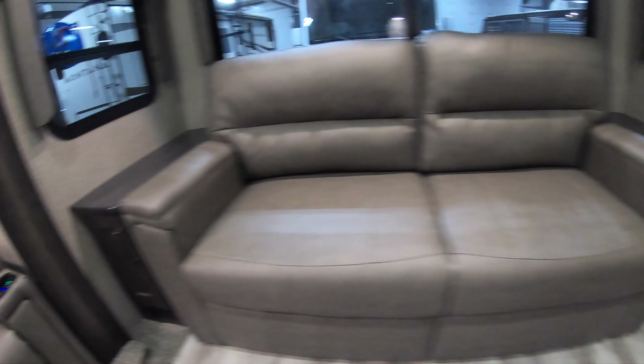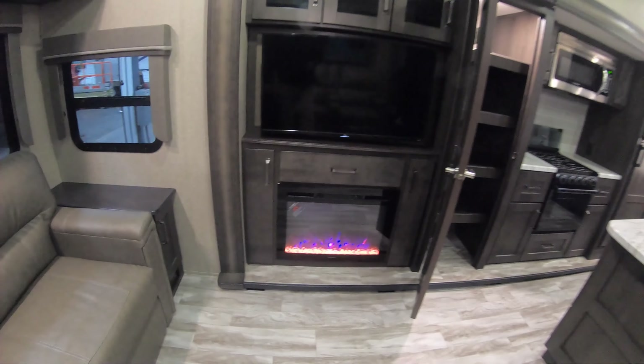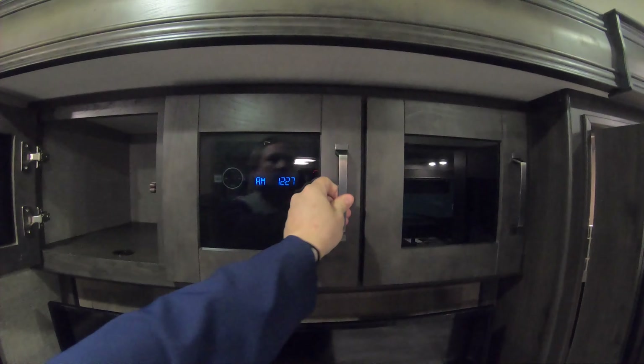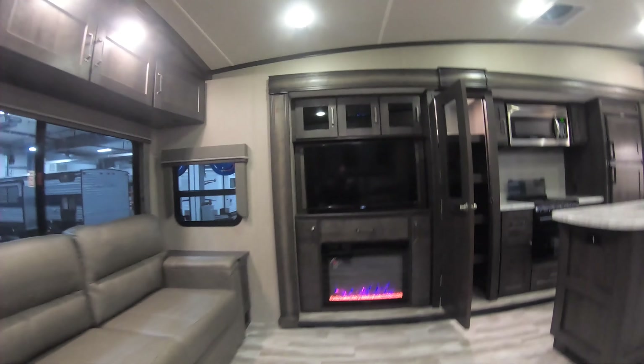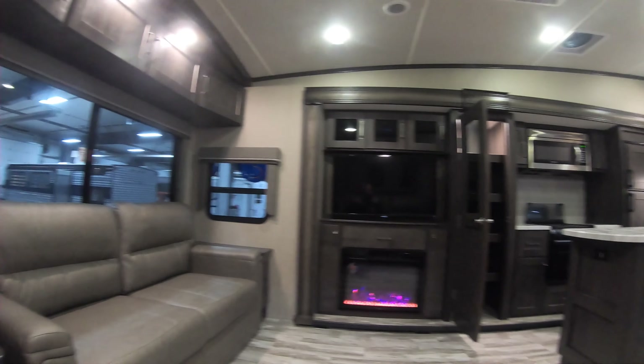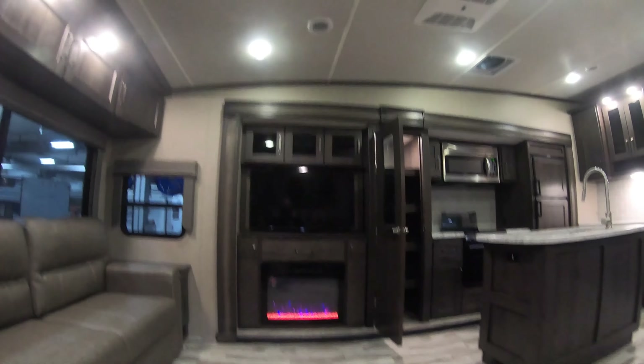Nice storage on both sides, outlets down below, and a big flat screen TV. Nice electric fireplace. Again, nice deep storage. You've got your Jensen head unit — AM/FM, Bluetooth. Tell you what, there's nothing better than sitting down, relaxing, watching the ball game with a cold one. The TV is right in front of you — you're not cranking your neck left or right to see it.